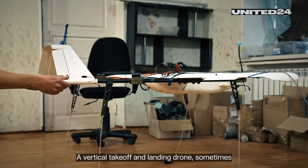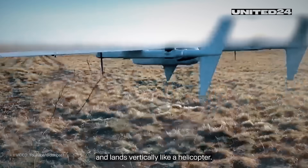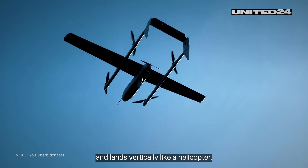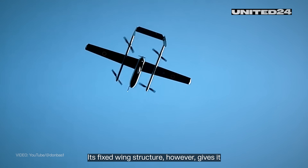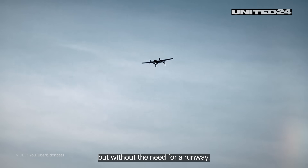A vertical takeoff and landing drone, sometimes called by its acronym VTOL, takes off and lands vertically, like a helicopter. Its fixed-wing structure, however, gives it all the aerial benefits of an airplane, but without the need for a runway.